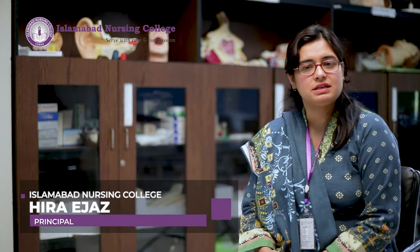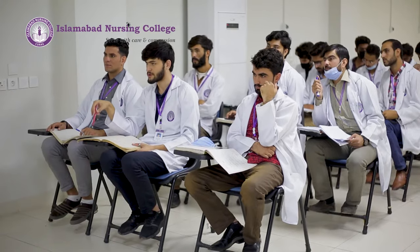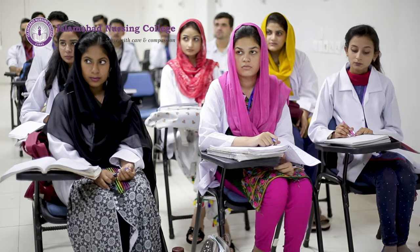We are offering two nursing programs at Islamabad Nursing College. The first is Bachelor of Science in Nursing, which is a four-year program. Students who have done FSC pre-medical with more than 50% marks are eligible to get admission.